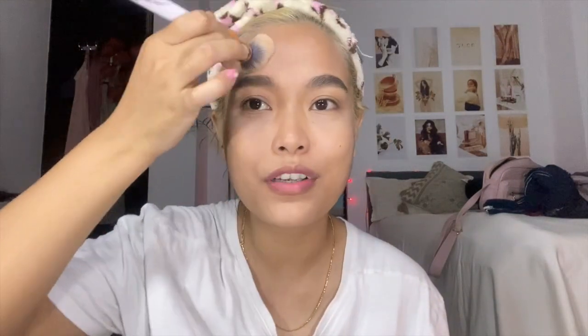This one is Fit Me, so this is basically just to set my face — set my eyes, actually. Basically being my whole face.